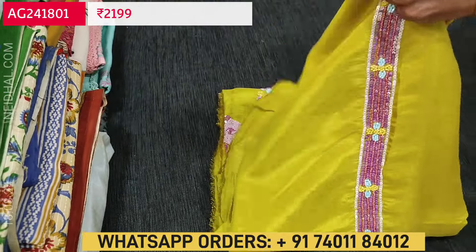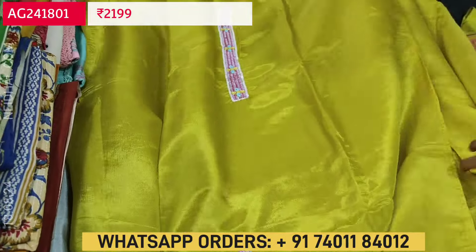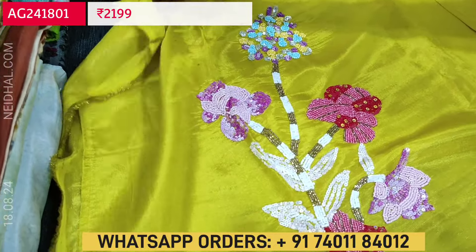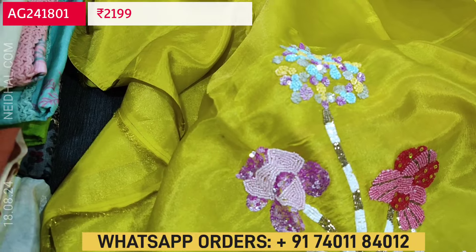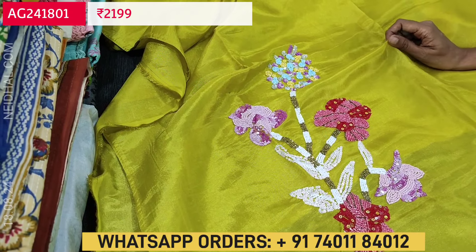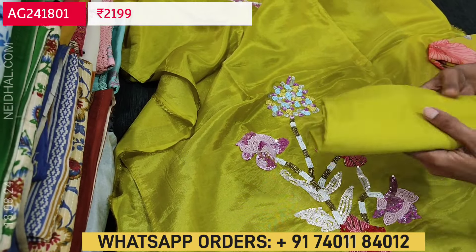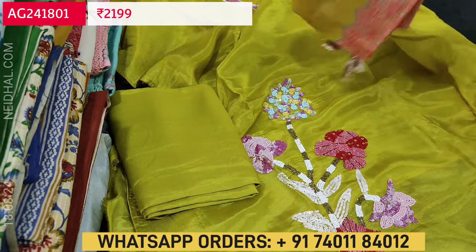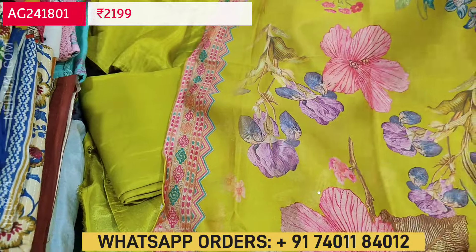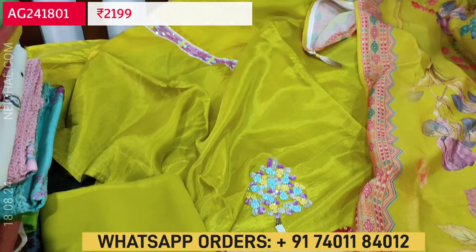It's a single color party wear dress material on premium tissue organza silk fabric. Beautiful bead and sequence work is done in the daman border. The fabric is silky, shiny and thin in mehendi yellow color with a golden tint. Lining is needed. We have a matching sand tone bottom in mehendi yellow color and a beautiful digital printed organza dupatta — very lightweight and floral printed. Cost of the set is 2199.